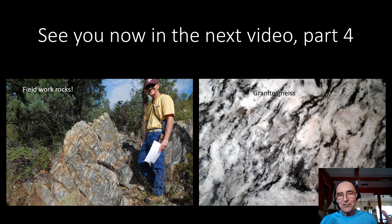Okay, we have reached the end of Part 3. Perhaps this was one of the hardest sections to explain in this six-part series, but hopefully I did a good job. So see you in the next video, Part 4.